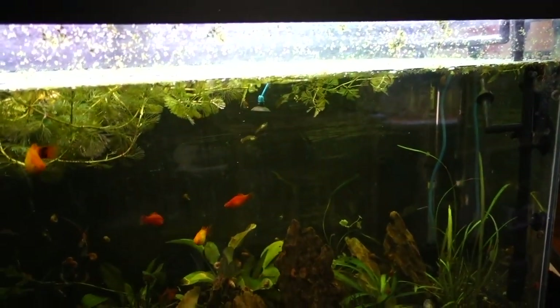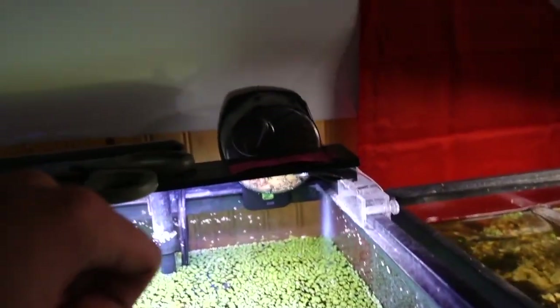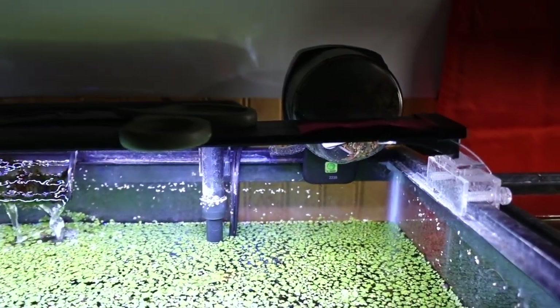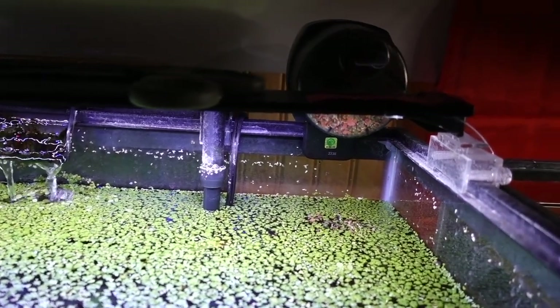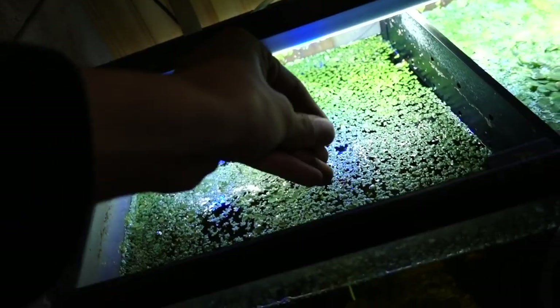I'm thinking about getting a huge school of new fish for this tank — I think that'd look really, really awesome. Another pinch. This tank has an automatic feeder, but I don't know if it works really. Oh no, it's definitely not been working. So I'll just get a handful of food and add them to this tank and this tank, and a little bit for the dwarf gourami.